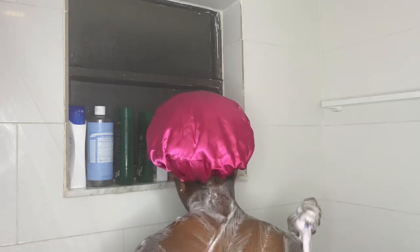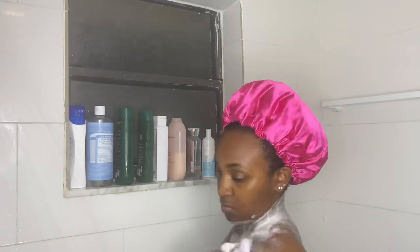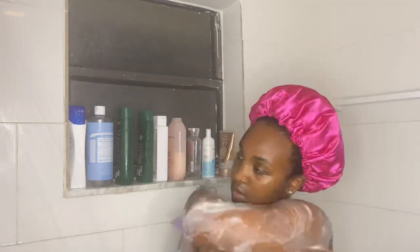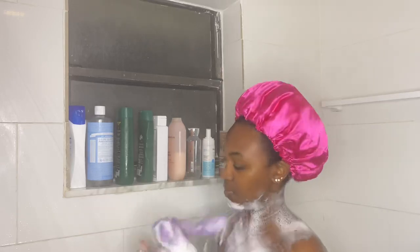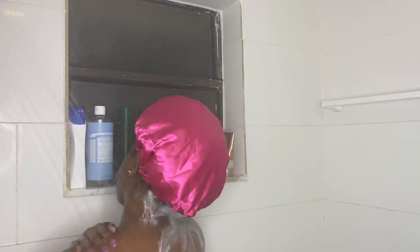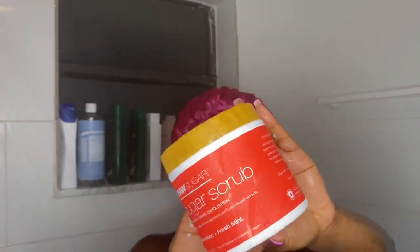For body wash today we're using Dove Deep Moisture. I saw a couple of people using this and I was like, I gotta try it out for myself, so I went to Target and got this body wash. It is super thick — I've been really into thick products lately because they obviously give the most moisture.